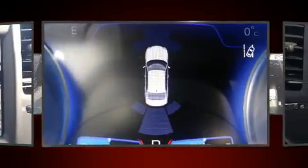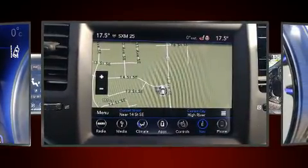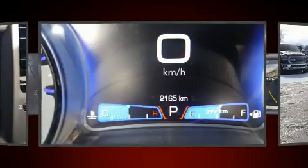Chrysler also prioritized safety and security by including dual front impact airbags, head curtain airbags, traction control, brake assist, anti-whiplash front head restraint, a panic alarm, an emergency communication system, and four-wheel disc brakes with ABS.